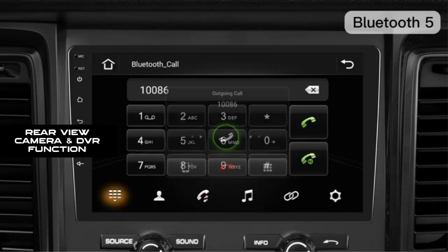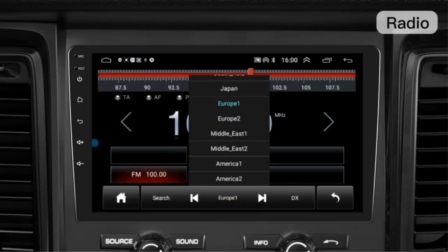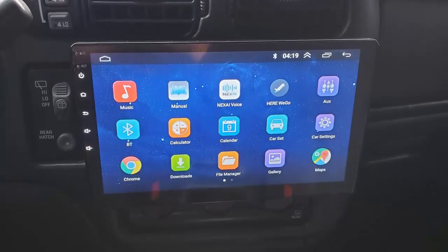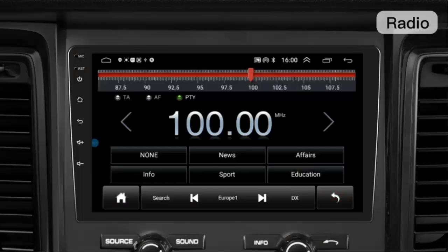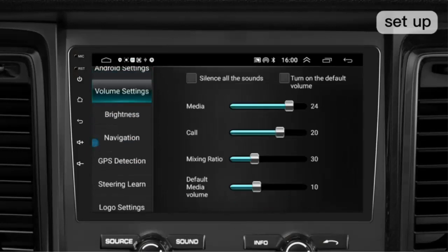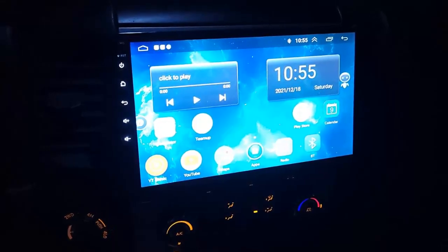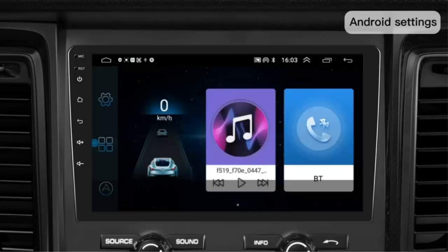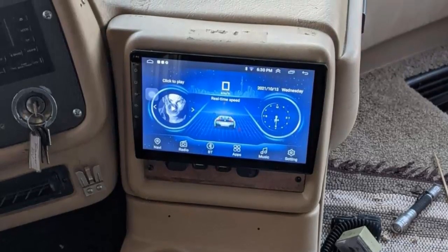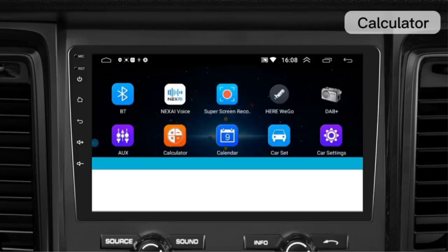Rear-view camera and DVR function: 10.1-inch car radio equipped with waterproof night vision reversing camera. When you pull the rear gear, the car stereo will automatically display the rear-view image. It also supports video input and you can connect a USB dash cam to it. Bluetooth and steering wheel control: built-in Bluetooth 4.0 with A2DP, supports hands-free call, phonebook synchronization and stream music playback. Manual learning required before using steering wheel control — two key wires for analog steering wheel control. Easy music switch and volume control.